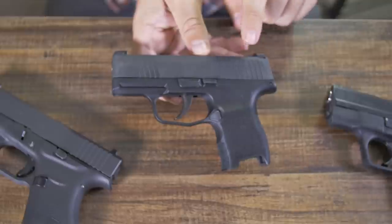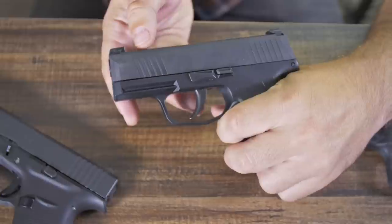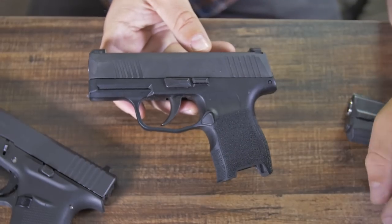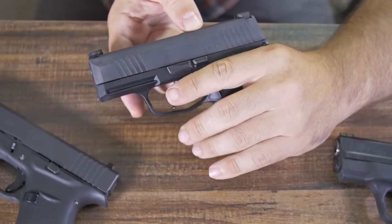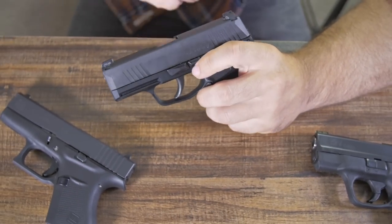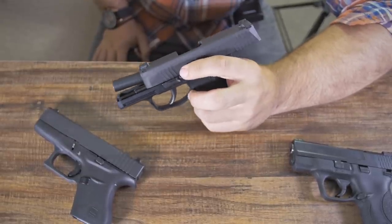I do like the knurling and the grip texture on both the front and the back. I find that more options are better, and I find it to be stylish. This pistol does not have a safety on it. I like the functionality of the slide lock — it's small but very effective at locking back and releasing the slide. Pretty easy to push up with your index finger and get it to latch.